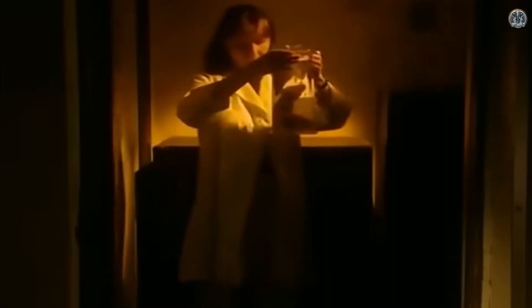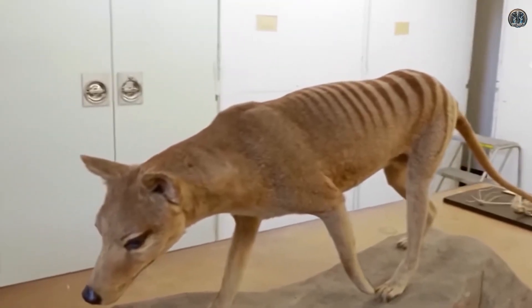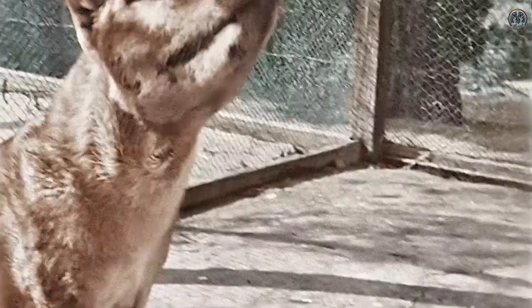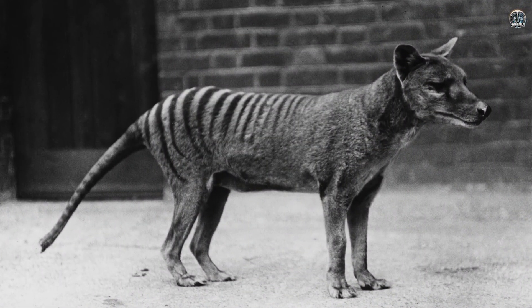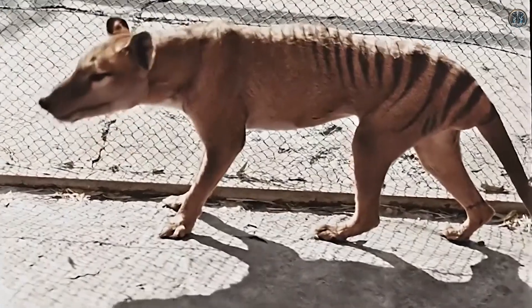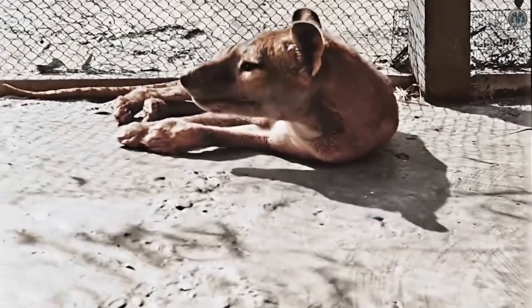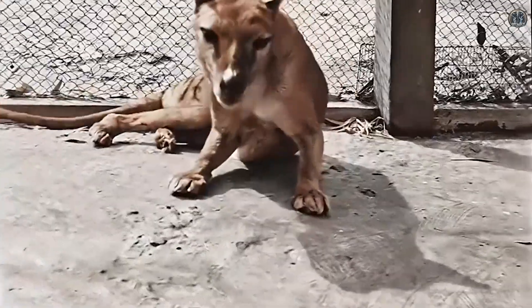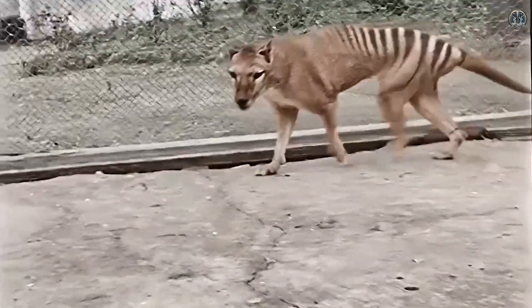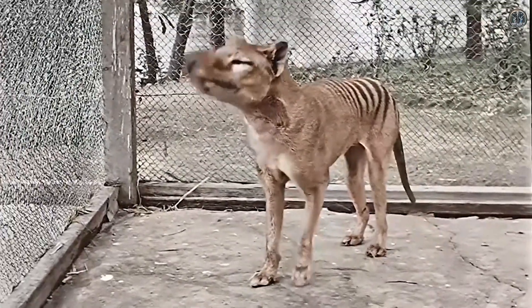Scientists have preserved much of its DNA, which is very important for bringing it back. The thylacine has close living relatives like the numbat and Tasmanian devil, which are also marsupials. These animals could potentially be used to help revive the Tasmanian tiger through advanced genetic techniques and by acting as surrogate mothers. Although bringing the thylacine back is very challenging, the preserved genetic material and related species make it one of the better candidates for de-extinction efforts.